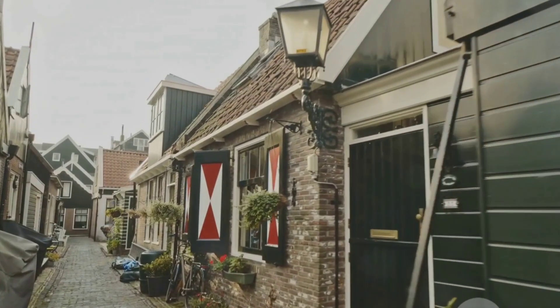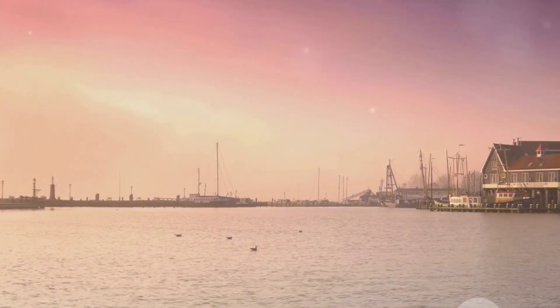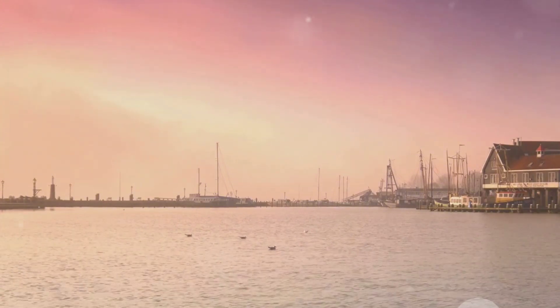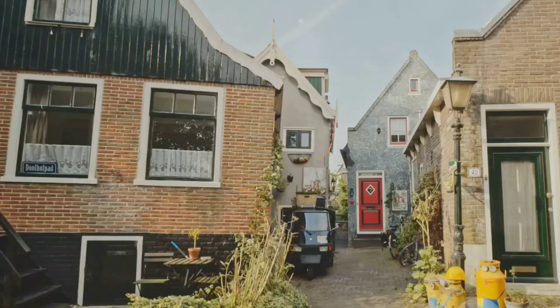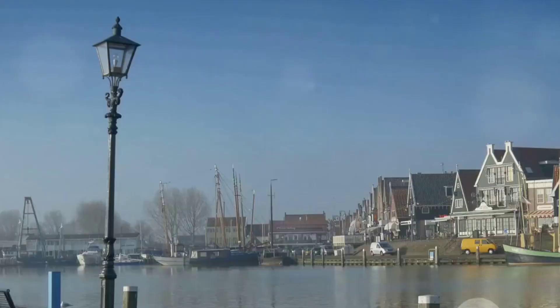But Wallendam isn't just about food and pretty houses — it's also a hub for artists. The village has been a source of inspiration for many painters over the years. In the Wallendam Museum, you'll find an array of beautiful artworks depicting the village's serene beauty and vibrant life. It's a place where art and culture blend seamlessly.